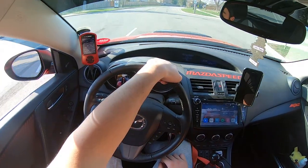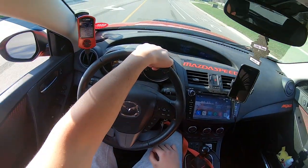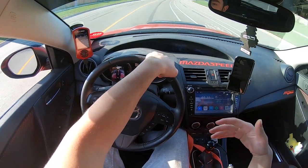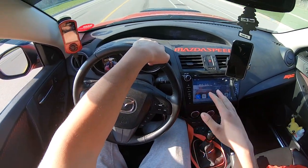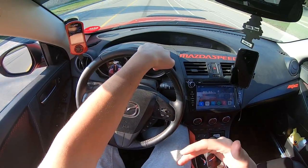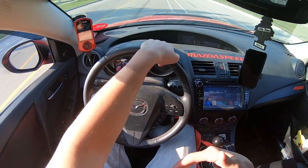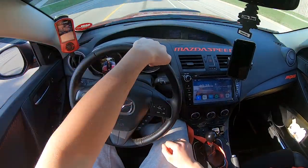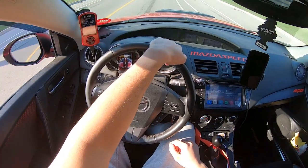I wonder if the alignment tomorrow is gonna make a difference. I've seen some people say it's a night and day difference. To be honest my car doesn't feel like it needs an alignment, but it does at the same time. Either way, I'm happy I'm finally getting my car dialed in.